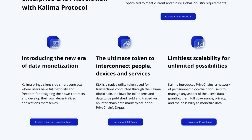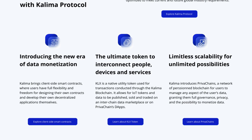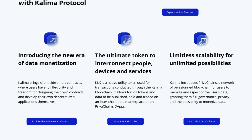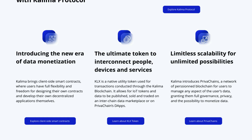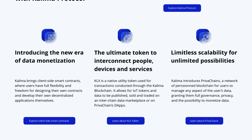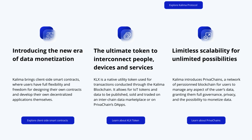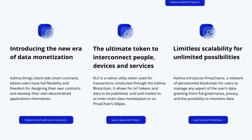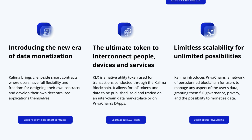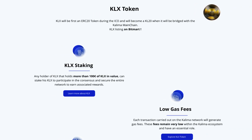They're introducing the new era of data monetization. Kolima brings client-side smart contracts where users have full flexibility and freedom for designing their own contracts and developing their own decentralized applications. They're the ultimate token to interconnect people, devices, and services. KLX is a native utility token used for transactions conducted through the Kolima blockchain. It allows IoT tokens and data to be published, sold, and traded on an interchain data marketplace or on private chains' dApps. Kolima also introduces Privachains, a network of permissioned blockchain for users to manage any aspect of their data, granting them full governance, privacy, and the possibility to monetize data.